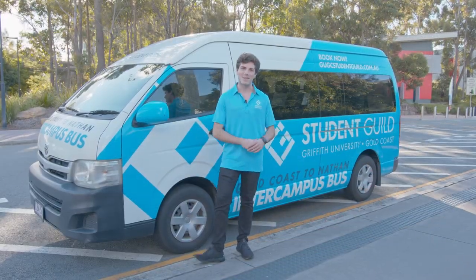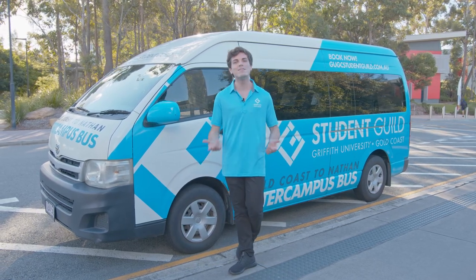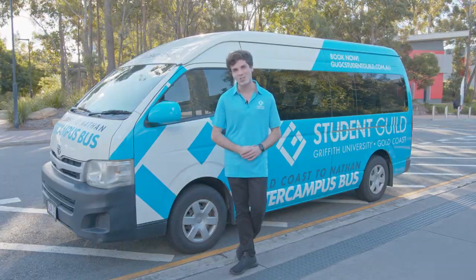We're now at the Intercampus Bus Stop, which can transport you between Nathan and Gold Coast campuses Monday to Friday. To book your spot, jump online via the Student Guild website.